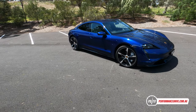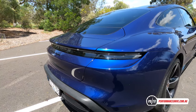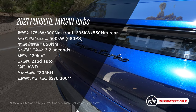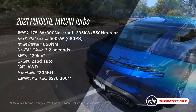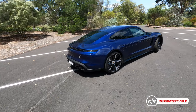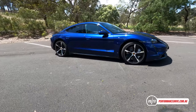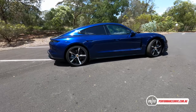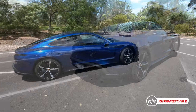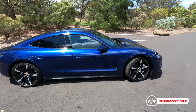Welcome to the new Porsche Taycan Turbo. Firstly, no, it doesn't feature a turbocharger even though the badge on the back clearly says turbo. As anyone who knows their Porsches will tell you, the turbo badge is usually applied to the flagship model. You can actually get a Turbo S model as well, which is a little bit more powerful — that is the flagship model.